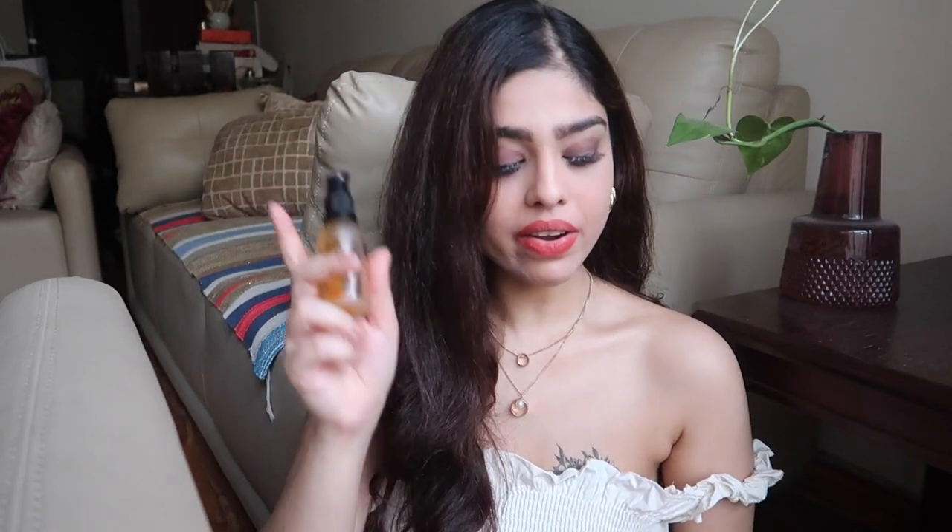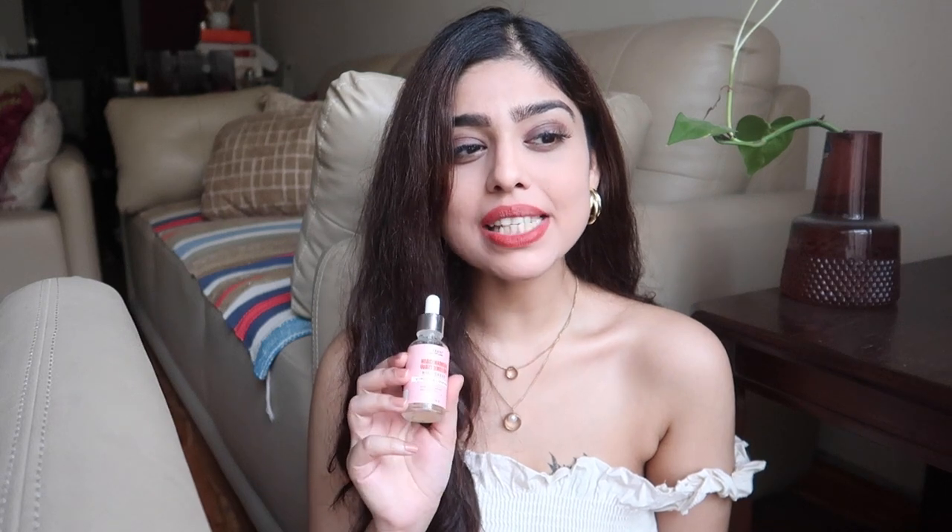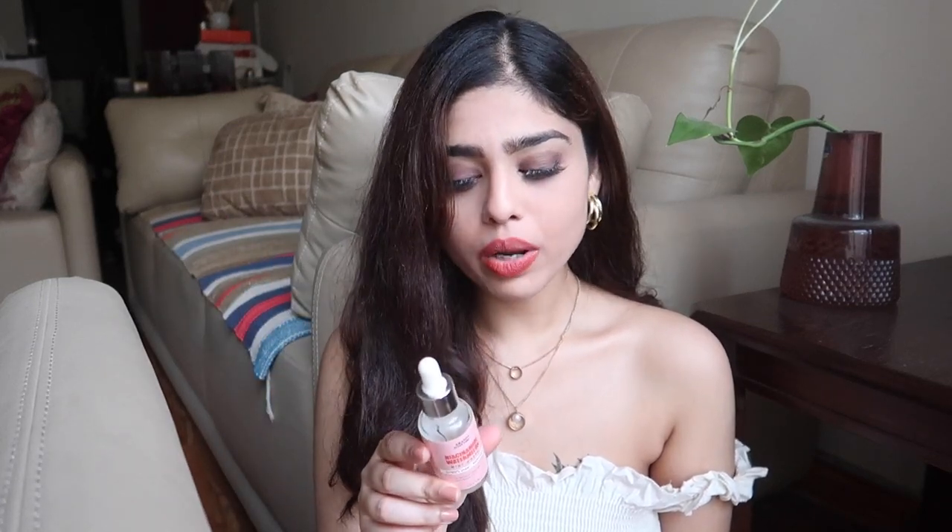I recently realized that this product is a dupe of the serum from the brand Glow Recipe, which has a 10% niacinamide watermelon serum priced around seven or eight thousand rupees. The Azani one is somewhere around 400-500 rupees for 30 ml — great value. The next one on the list is this natural Vitamin C face serum, which has 10% Vitamin C and ferulic acid 0.5%. This one is priced around one thousand rupees for 30 ml, but you do get discounts on e-commerce platforms.